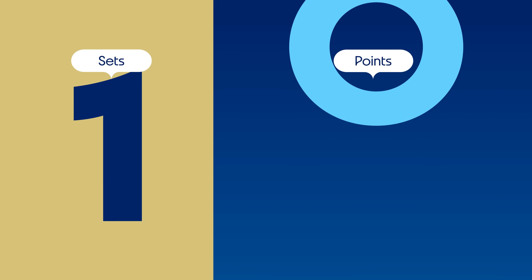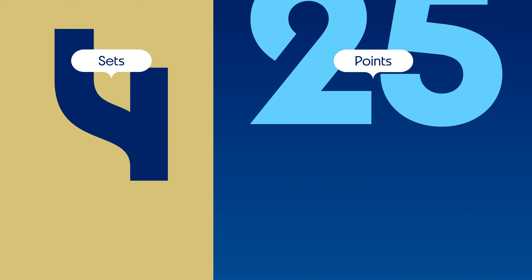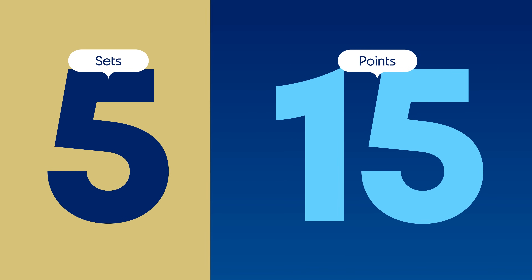Matches are played in a best-of-five set format. A set is won by the team that first scores 25 points, or 15 in the deciding fifth set, with a minimum lead of two points.